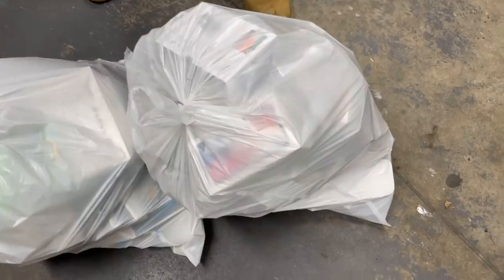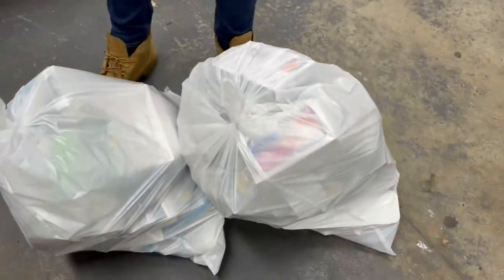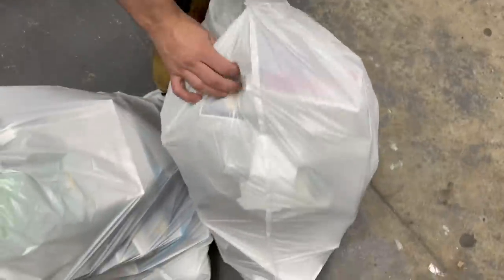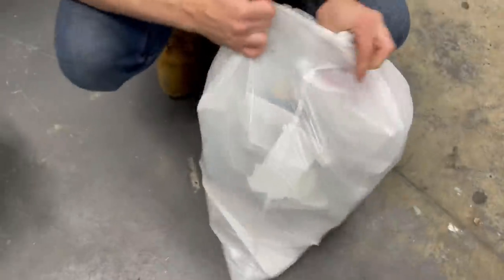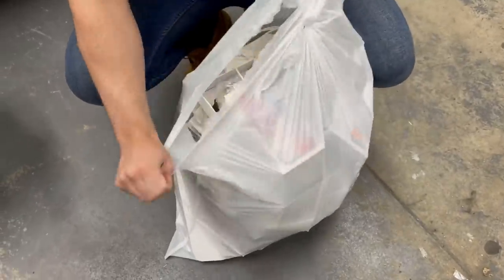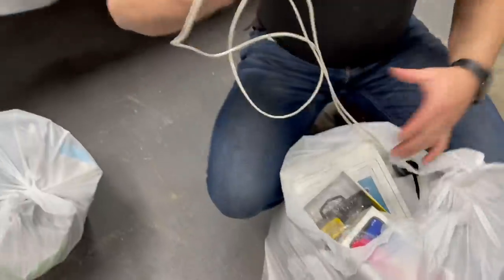I can already see an iPhone box in there - looks like an iPhone X box. Let's crack it open. These bags are jam-packed, look at how stuffed they are. I see a cord too, let's grab that.